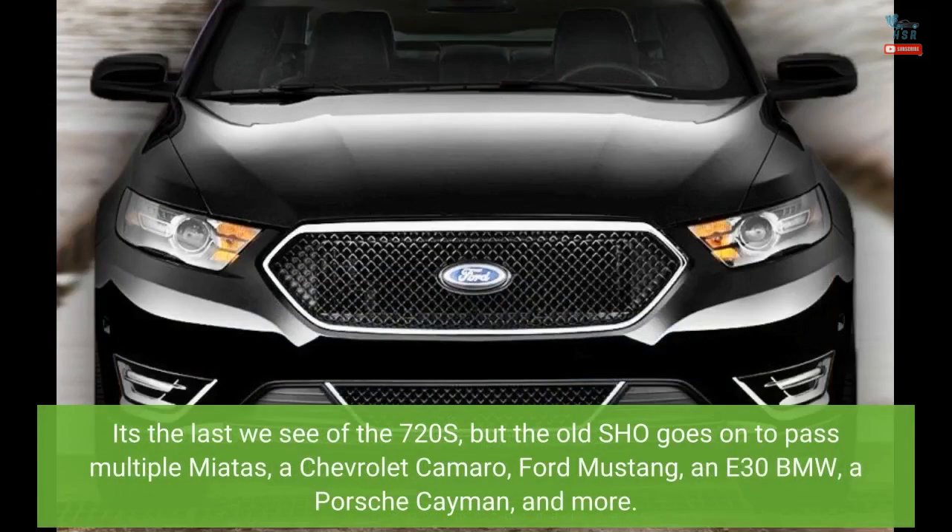It's the last we see of the 720S, but the old SHO goes on to pass multiple Miatas, a Chevrolet Camaro, a Ford Mustang, an E30 BMW, a Porsche Cayman, and more.